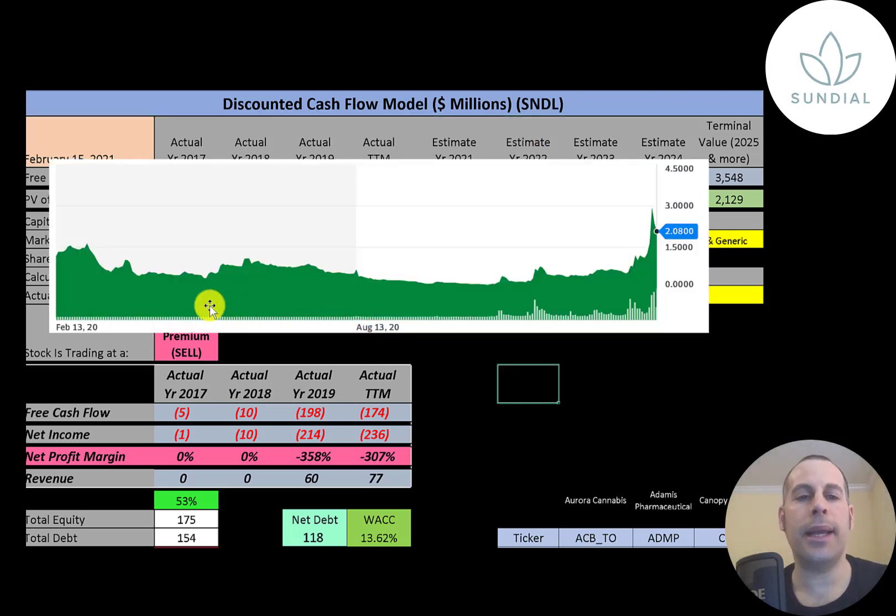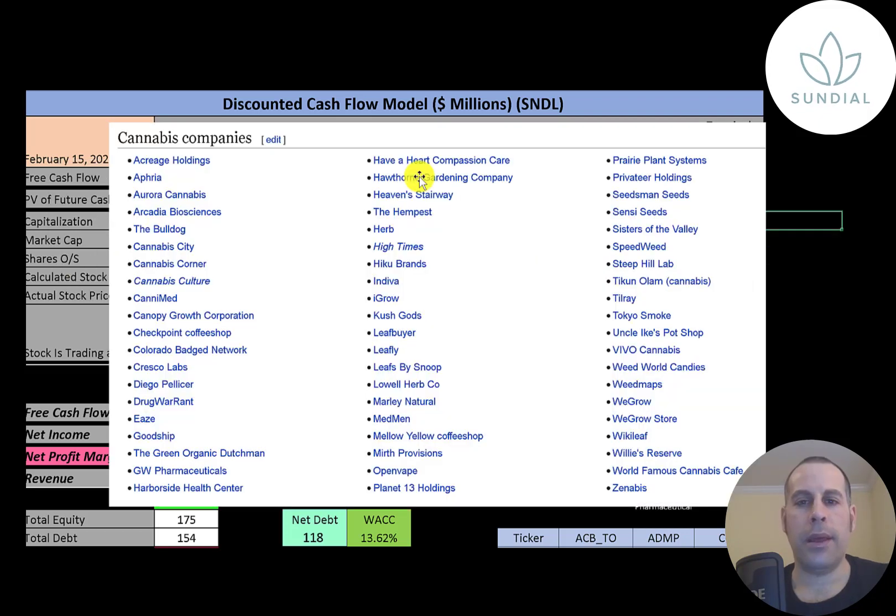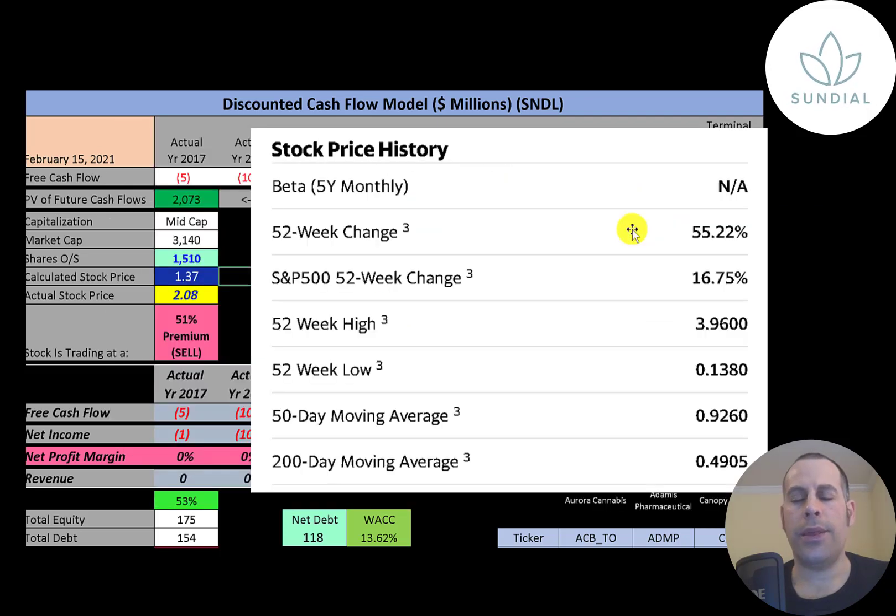This is the stock price over the last year. You can see it's done really well, especially once Biden became president. This is every cannabis company listed on Wikipedia — Sundial is not on this list, though I've done videos on a few of these companies, including GW Pharmaceuticals which recently got acquired, and Planet 13 Holdings. The stock has gone up 55 percent in the past 52 weeks, much better than the S&P 500 which went up 17 percent. The low was 14 cents and the high was four dollars, and the stock is trading above its 50-day and 200-day moving average.